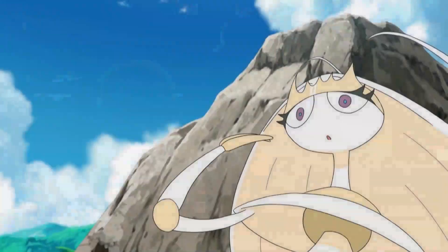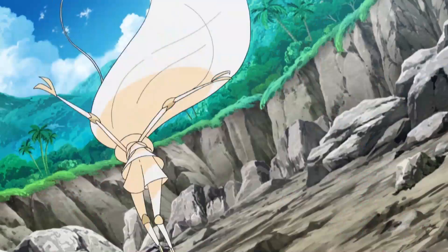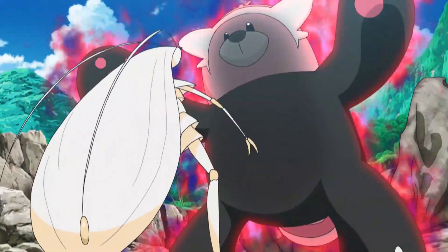Number 2: Pheromosa. Pheromosa is a dual-type Bug-Fighting Pokémon introduced in the seventh generation of Pokémon games, Sun and Moon. It's known for its slim, humanoid appearance, high speed, and attack stats.